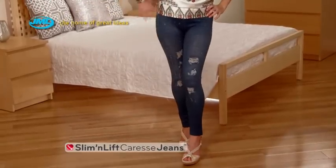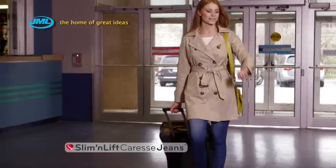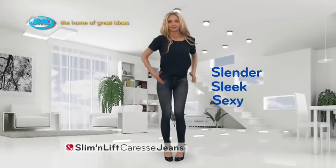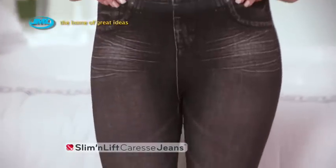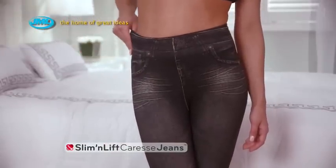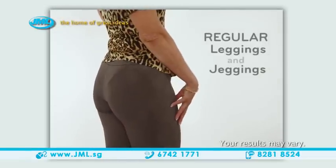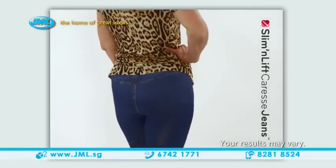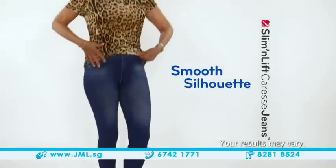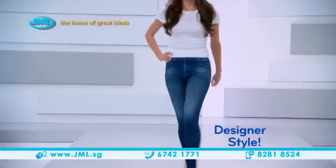They're the most amazing fashion breakthrough since the invention of jeans. Dress chic, be comfortable, move freely, and feel slender, sleek, and sexy. They look like real jeans, but they're actually super soft, stretchy pants that feel like leggings. But unlike regular leggings and jeggings that reveal flab and flaws, Slim & Lift Caress Jeans slim your appearance down for a smooth silhouette, while the three-dimensional denim look gives you an incredible designer style.